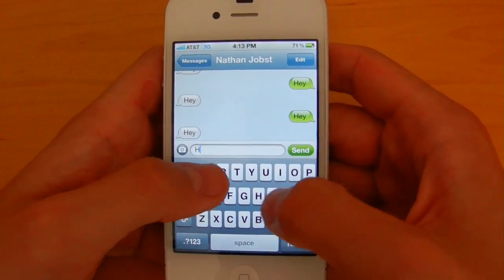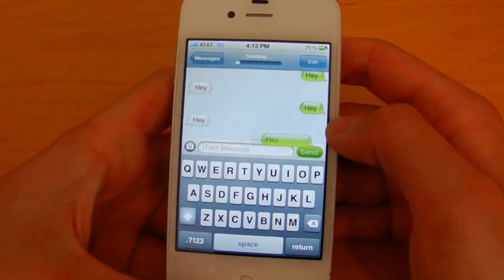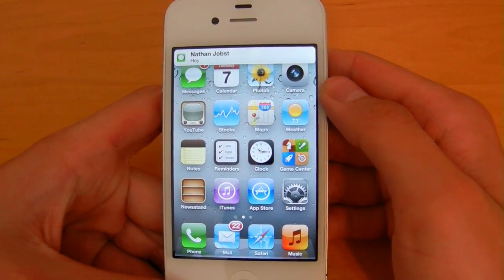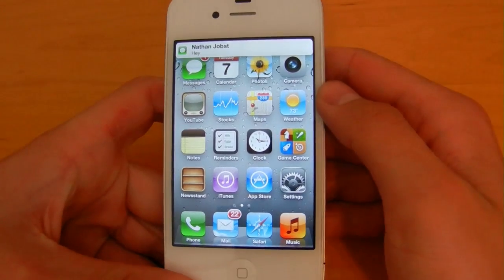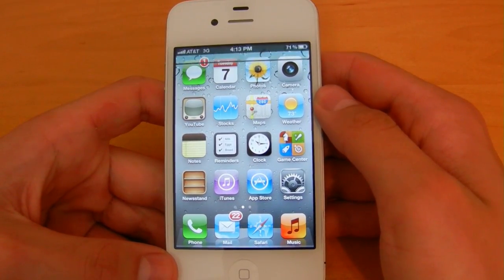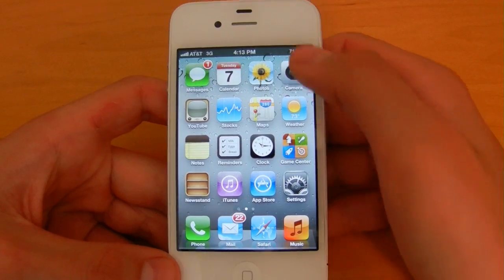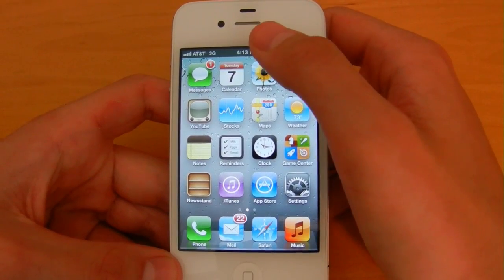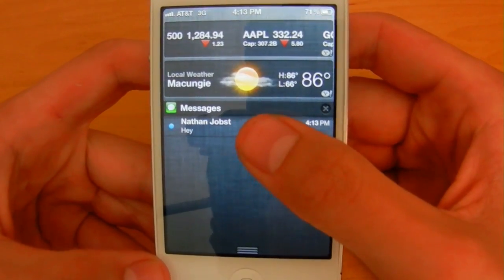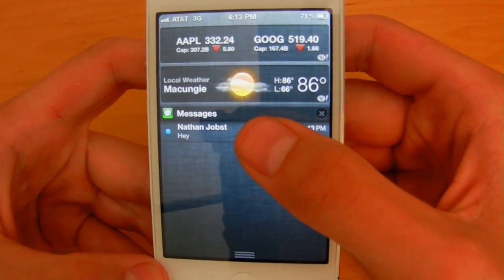I'm going to send that again, back out, and there's the notification. I'll wait for it to go away — it'll take a couple seconds. When it's gone, you can drag down from where the time is at the top of the iPhone and that will pull up the Notification Center, showing this notification — the text message — that I missed.